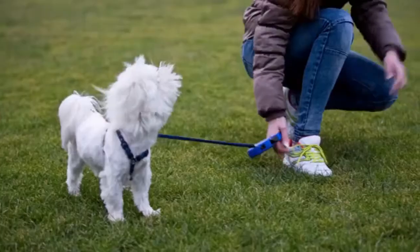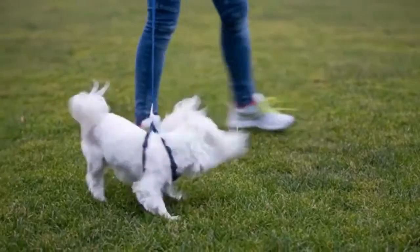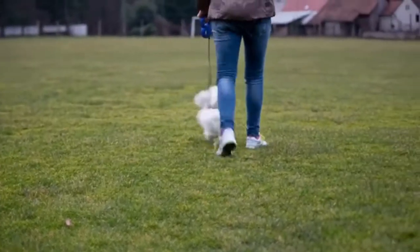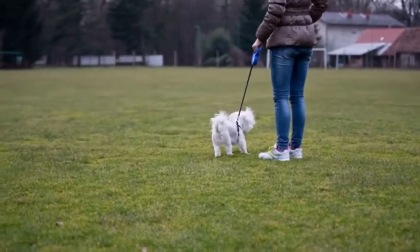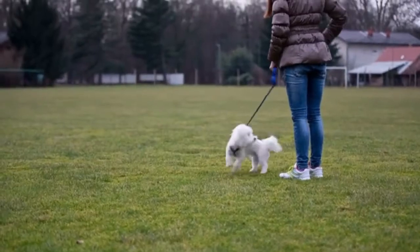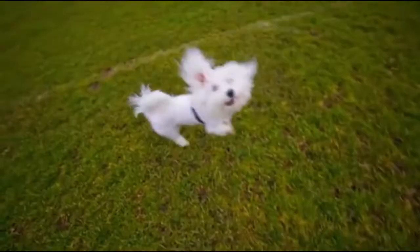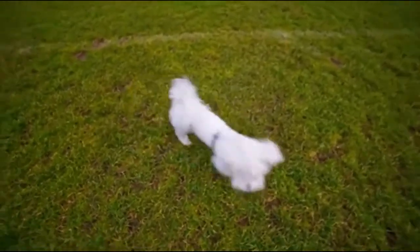Give the reward immediately after your dog eliminates outside, so that your dog makes a positive association with that behavior. Number 6: Walk Your Dog on a Leash Instead of Just Letting Them Out in the Yard. During potty training, you should always walk your adult dog on leash to the appropriate elimination area. This ensures you will be close by to reward their good behavior. After giving a positive reward, play with your dog outside for a few minutes to avoid creating a negative connection between eliminating and returning inside.